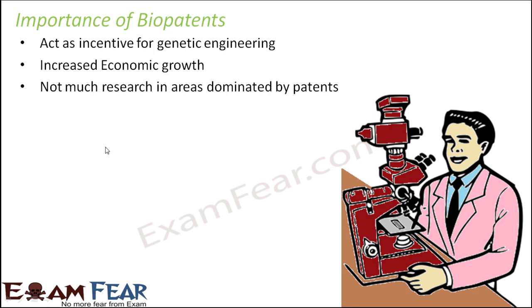Secondly, bio patents guide research direction — there is not much incentive to do research in areas already dominated by many patents. If multiple patents already exist in a particular field, that means good research has already been done there. Researchers can then find new areas to explore. If everyone researches only microorganisms, a time would come when multiple people do the same research, while many other areas remain unexplored. So patents help ensure research is done uniformly across different fields.